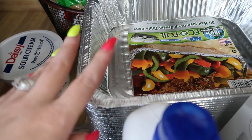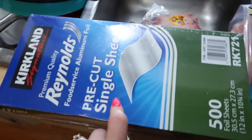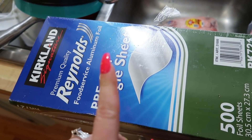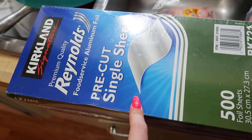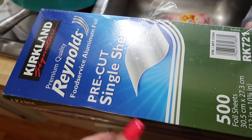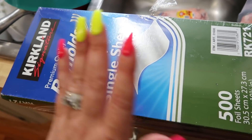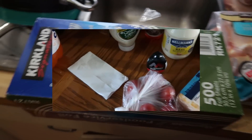We got some Head and Shoulders, some deodorant — you know, necessities. We also got these pre-cut single foil sheets because my sister is going to go ahead and do my hair, and these are what they use in the salons. She's not gonna use all 500 but she can just take the box home with her too. So that's part one of the grocery haul.